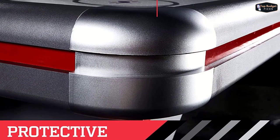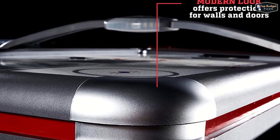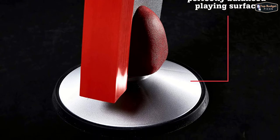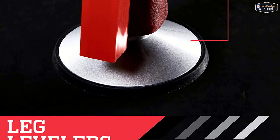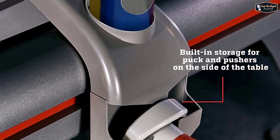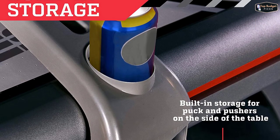This ESPN hockey table has protective corner caps that not only make the table look sleek and modern but also protect walls and doors from scratches when moving the table between game rooms. It also has a full panel, half-inch thick leg support, and six-inch leg levelers with a reinforced playfield apron and top rail to provide additional stability and balance even during serious and competitive hockey games. This ESPN air hockey game has built-in cup holders on each side and built-in storage for pucks and pushers on each side of the table.